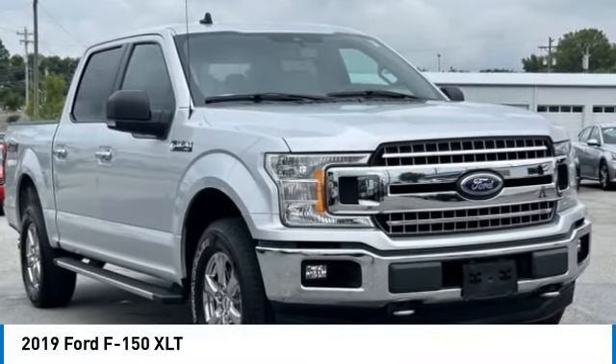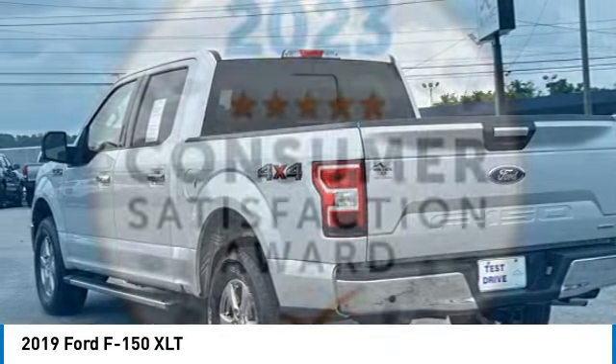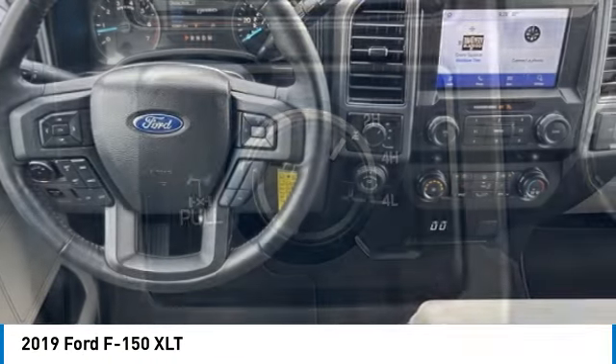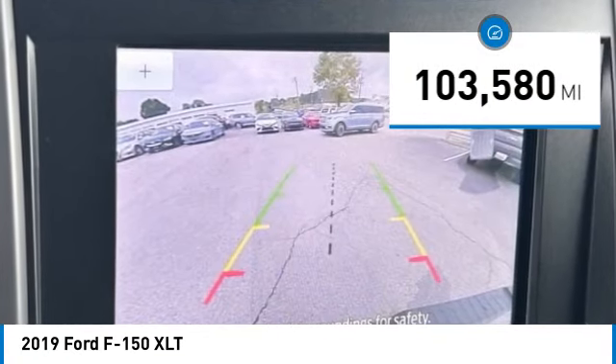Looking for the right vehicle? Check out the 2019 F-150. A Ford F-150 knows how to handle any situation — it's built to follow orders, no whining. This vehicle has less than 105,000 miles.